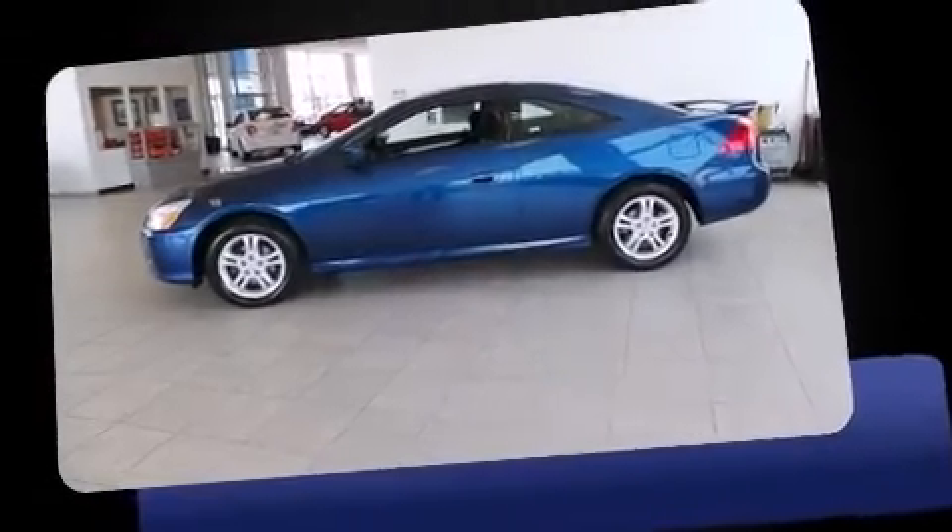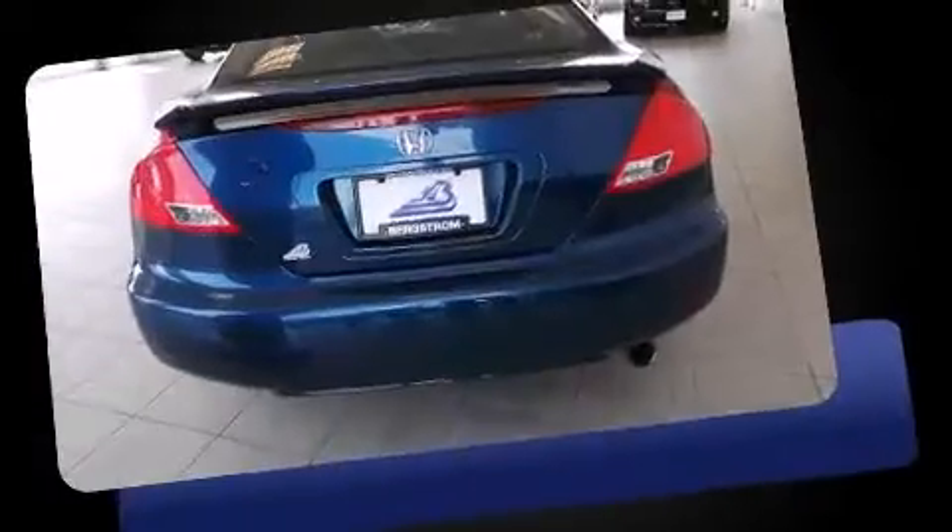Here's a great deal on a 2007 Honda Accord. This two-door, five-passenger coupe still has less than 90,000 miles.